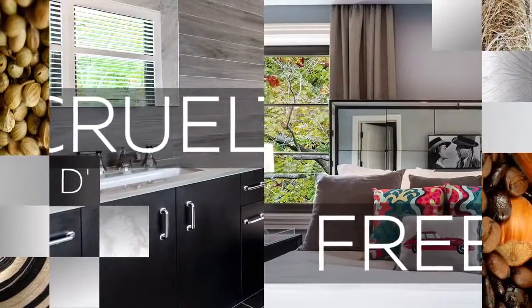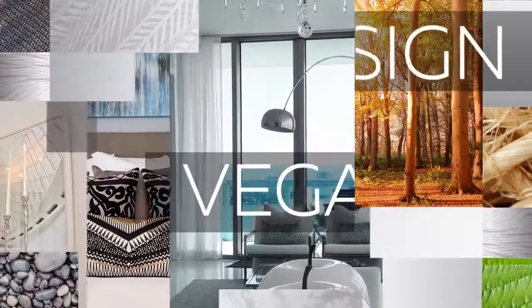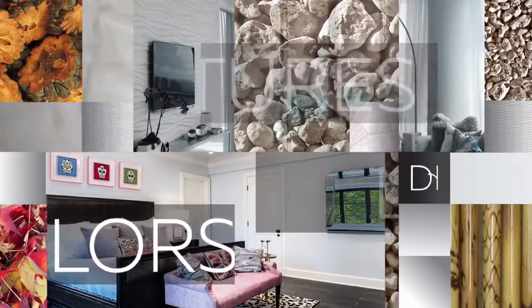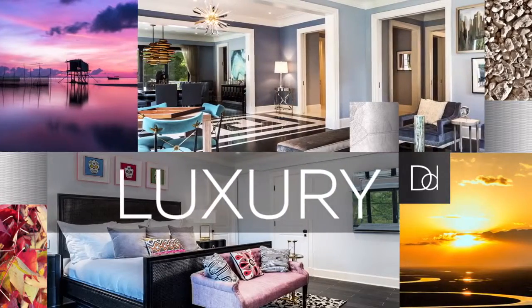Cruelty-free furniture fits in perfectly with my design philosophy, since my initial steps when beginning a project are addressing my clients' sensory needs — meaning I discover which textures, colors, lighting, smells, and even sounds feel good or are aggravating to them.